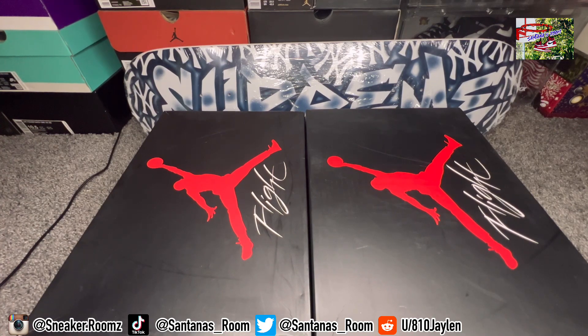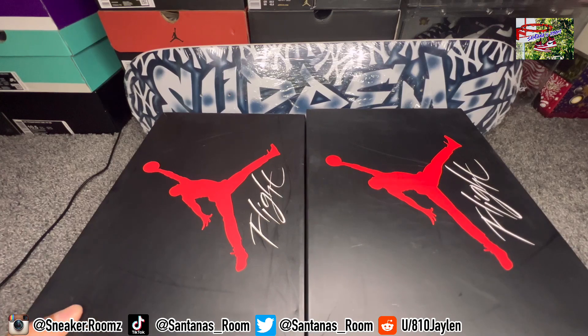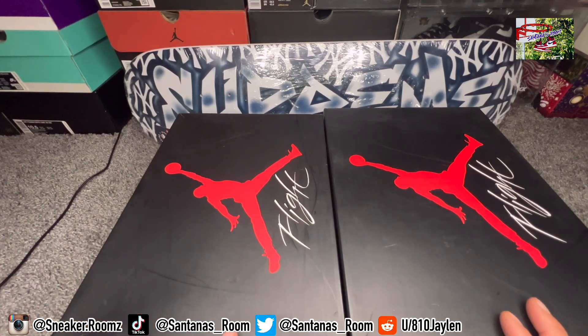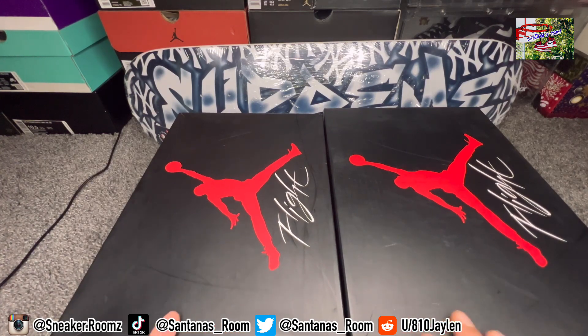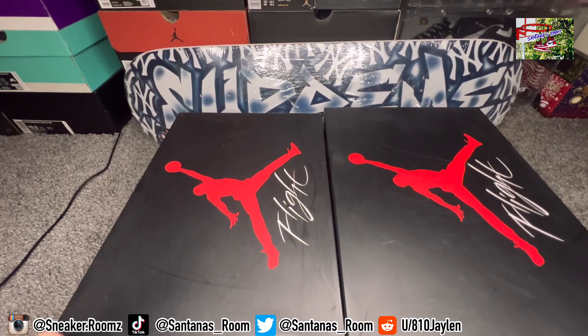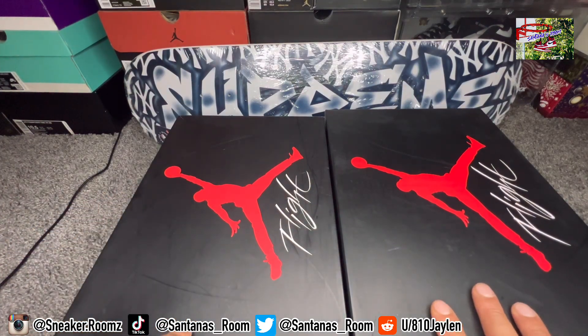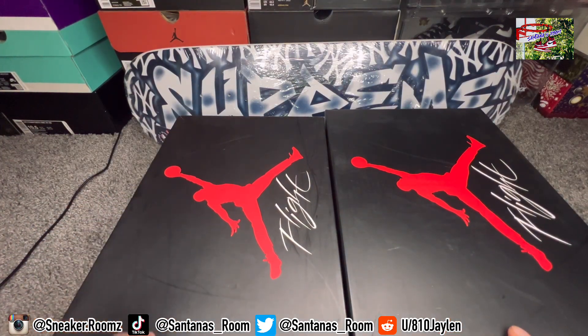This right here is going to be a real versus fake. Sorry I took a couple of days, but I had to get some other reviews out the way. On the left we got the retail, on the right we got the fake. This is the Toro Bravo Air Jordan 4s. The retail is a nine and a half, the fake is a ten — not going to be too much of a difference. Remember, these joints came out in 2013, July 13, 2013.